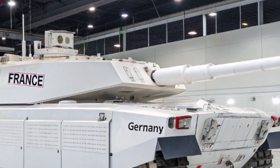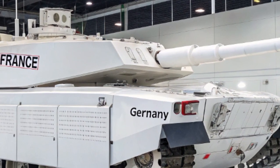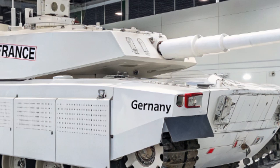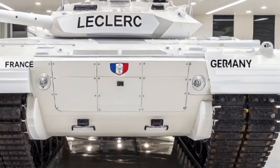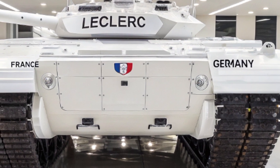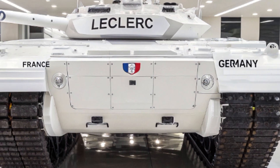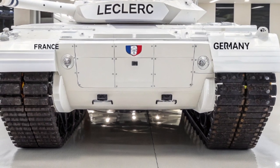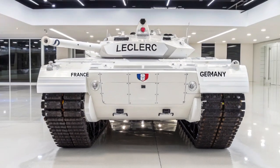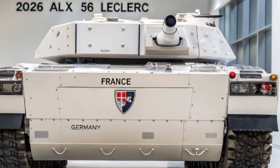L'un des éléments les plus notables de l'ALX-56 est son système de blindage modulaire nouvelle génération, qui combine des matériaux composites, du blindage réactif et une couche d'absorption radar. Cela permet au char de résister à un large spectre de menaces, y compris les projectiles perforants, les roquettes anti-chars et même certaines attaques de drones. De plus, un système de protection active de dernière génération a été intégré, capable de détecter et de neutraliser les menaces entrantes en temps réel, augmentant considérablement la survivabilité de l'équipage en zone de combat.